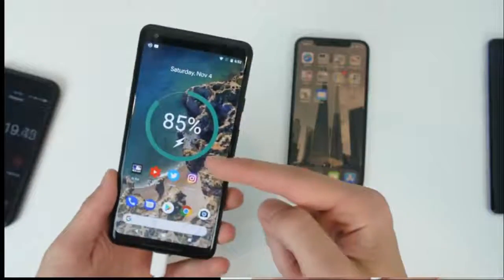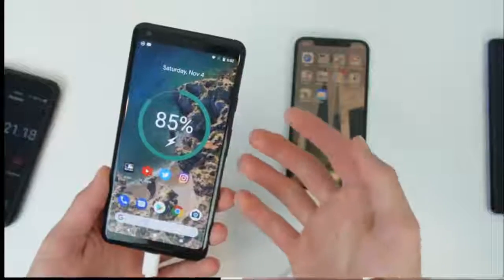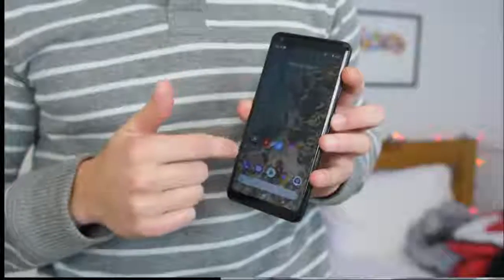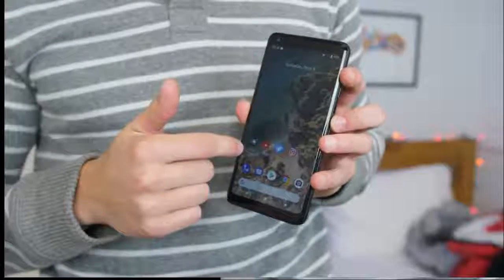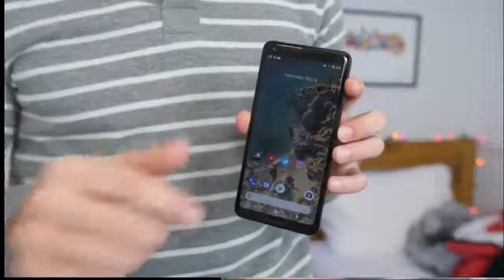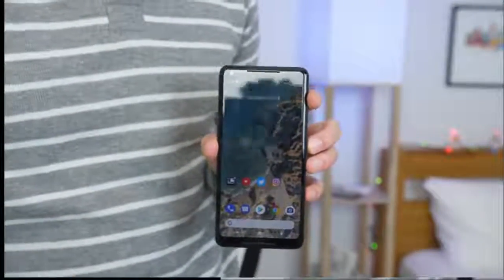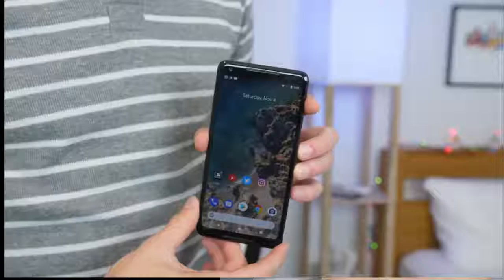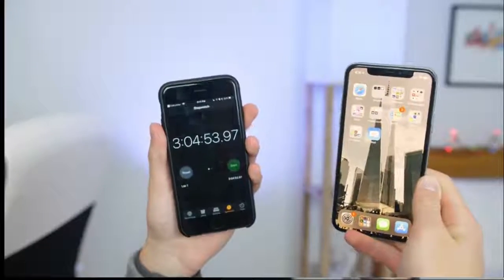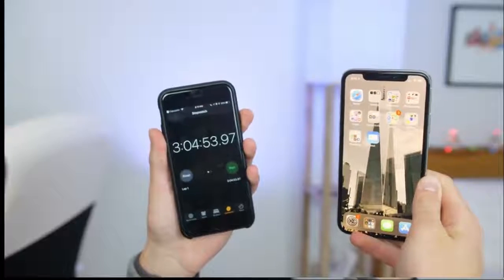I would assume the Pixel would have finished with the Note 8, but because it hasn't, I'm just going to leave it charging until it reaches 100. The Pixel finally finished at around three hours. It doesn't really make sense considering it was basically done right around the same time as the Note 8, but then went down and then very slowly went back up. And the iPhone was just awful — at around three hours and five minutes, it hit about 85 percent.